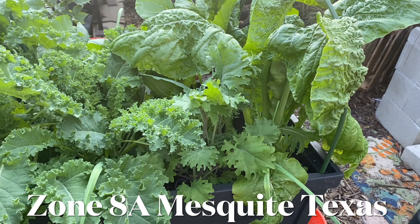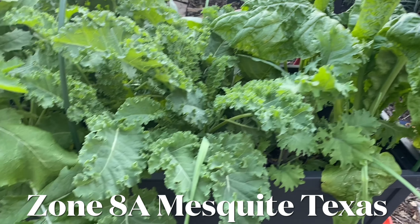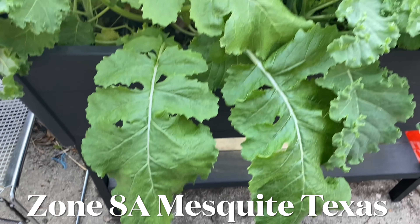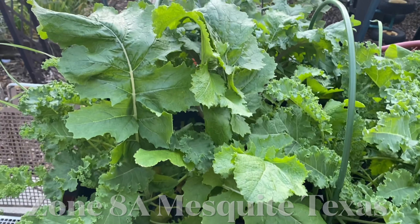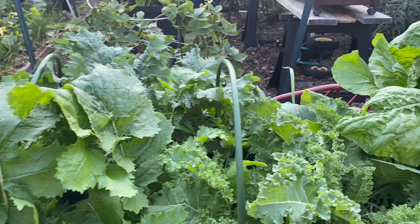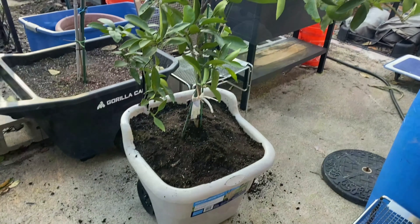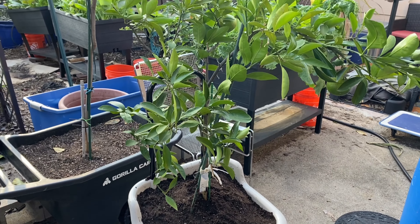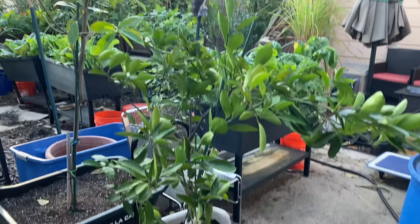Hey everybody, Lady Cheryl here, and I want to welcome you to my YouTube channel today. This episode, I'm going to share with you what's going on in my grow boxes, in my elevated raised garden beds, as well as the raised beds that are on the ground. I have one outside, two in the greenhouse, and I'm also going to be potting up my Miho Satsuma tree that almost died in the polar freeze last February.